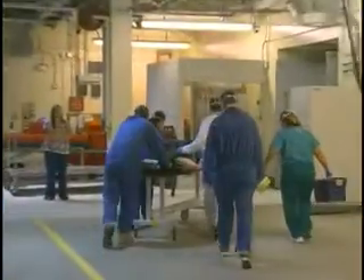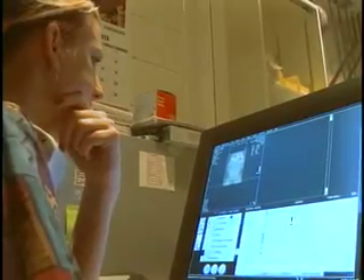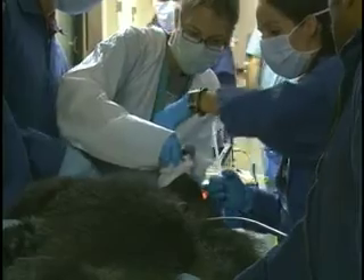This female gorilla has a tumor in her vagina called a squamous cell carcinoma. Unfortunately, because of the location of the tumor, it's not an operable tumor. So we wanted to evaluate the tumor and see if this particular tumor was a candidate for radiation therapy and then to go ahead and proceed.